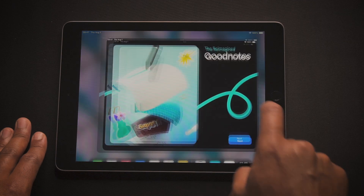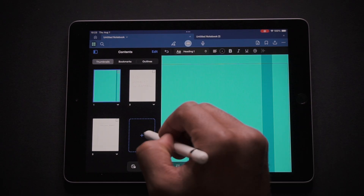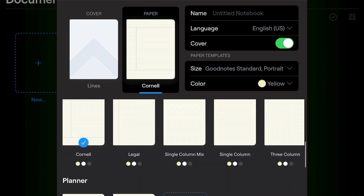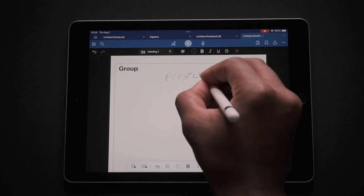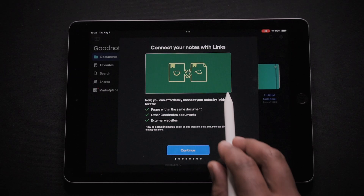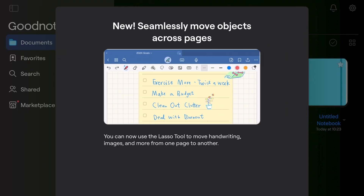First up is GoodNotes. This app is perfect for taking handwritten notes, annotating PDFs, and organizing your schoolwork. You can create custom notebooks for each subject with different paper types like lined, dotted, or graph. One of its standout features is the handwritten recognition, which allows you to search your handwritten notes just like you would with typed text. Plus with iCloud Sync, your notes are always available across all your devices, ensuring you never miss a beat.